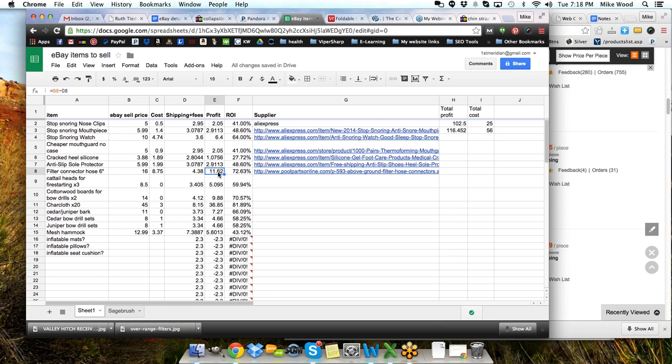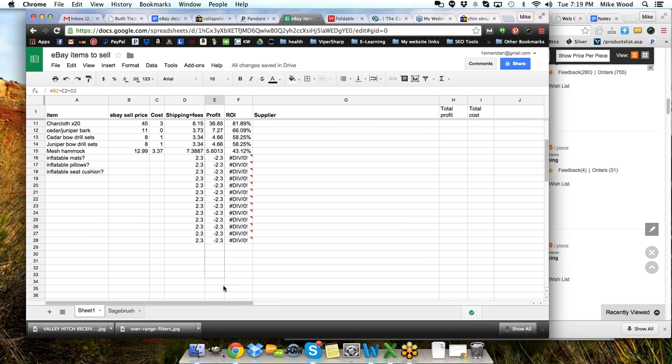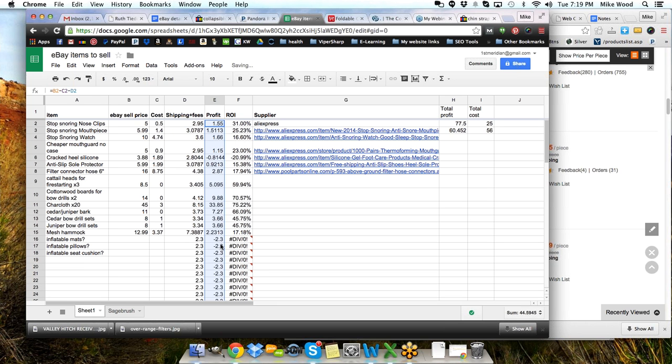The profit doesn't quite look right there — we're missing part of my calculation. So I'm glad I looked at this. The correct calculation has got to include our cost, which I wasn't doing. So it would be B2 minus C2 minus D2. And that's got to filter down the rows so that anything I put in will calculate that way. That'll give me a more realistic cost and profit.